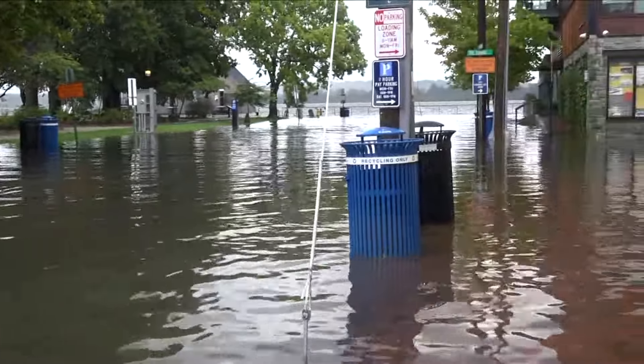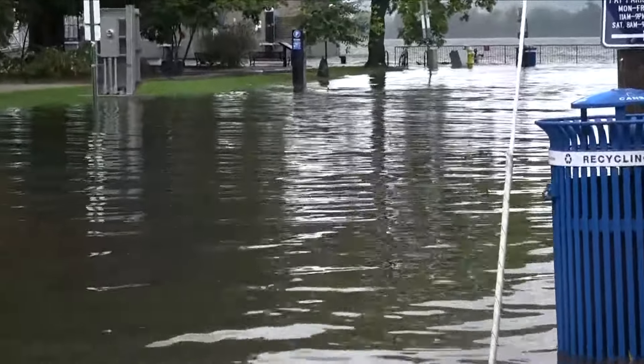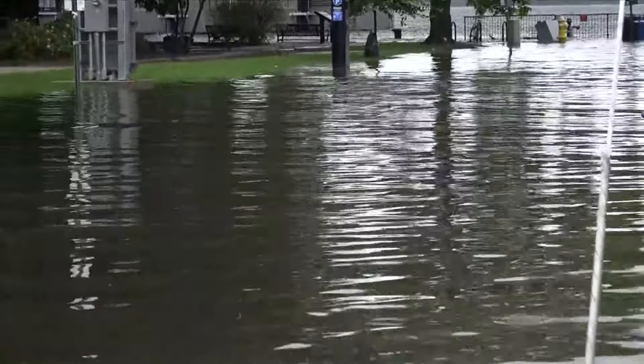You can see how quickly things can change out here in Old Town, especially impacting the businesses that are closest to the water. About 30 minutes ago, this was not underwater at all, but now we've come back here. This is along Union and Prince Street here in Old Town, Alexandria.